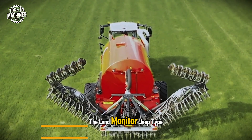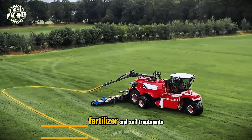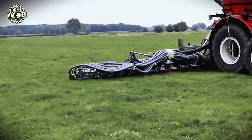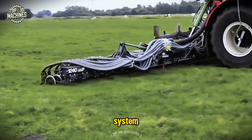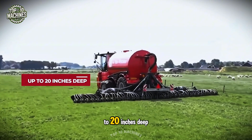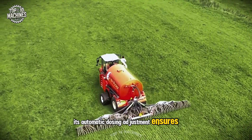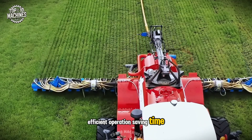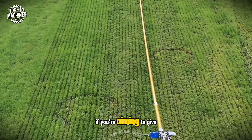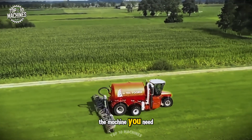The Land Monijek Type 1090-1240 offers a cutting-edge solution for applying liquid fertilizer and soil treatments. Equipped with a powerful hydraulic system and precise pressure controls, it delivers nutrients evenly up to 20 inches deep. Its automatic dosing adjustment ensures efficient operation, saving time and reducing input costs. If you're aiming to give your crops optimal nutrition with minimal effort, this is the machine you need.